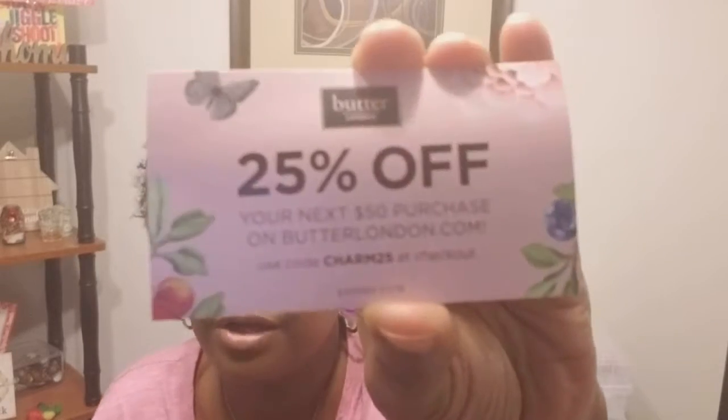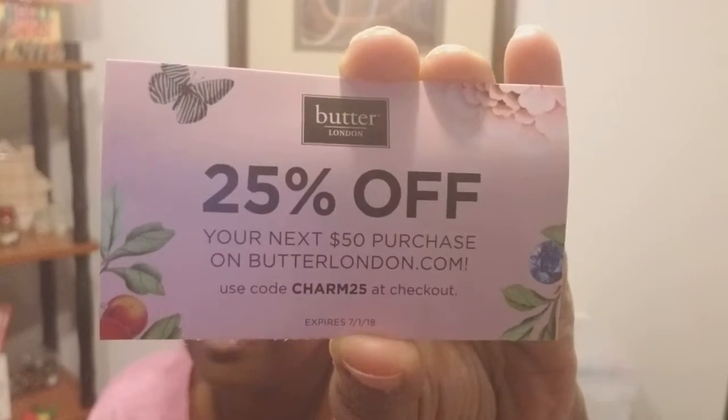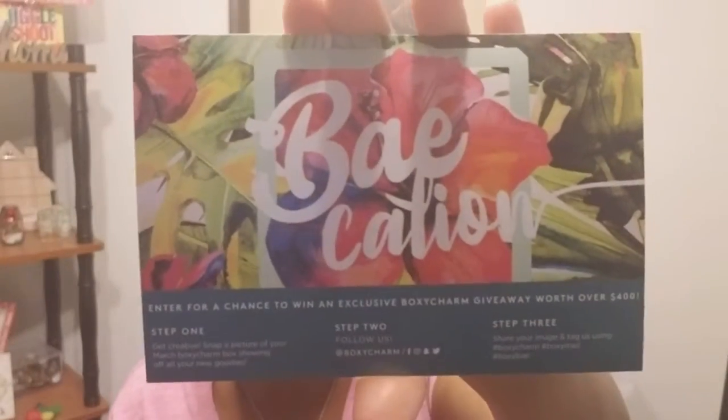All right, next up I'm gonna go on and go to BoxyCharm — I know I will not be disappointed. First off I see a Butter London 25% off your next $50 purchase on butterlondon.com — use code CHARM25 at checkout. So if y'all are trying to get some stuff from Butter London, there you go. And there's also a vacation card this month. BoxyCharm does give you a list of items that are in here and their retail value.